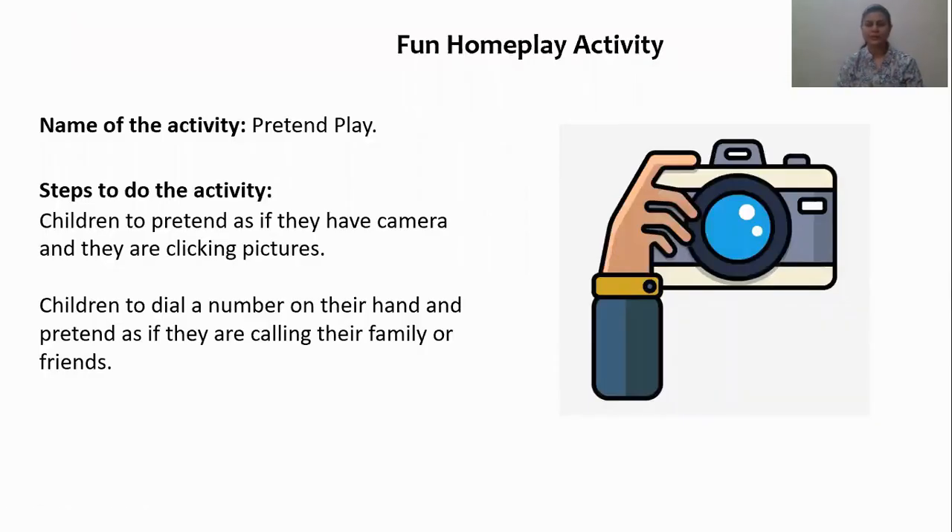So children, your fun home play activity is called pretend play. You will pretend as if you have a camera and you are clicking pictures. Or you could also dial a number on your hand and pretend as if you are calling someone from the family or a friend. So that is going to be your fun home play activity. This was our session for today — hope you have enjoyed. Till we meet again, bye bye, and do take good care of yourself.